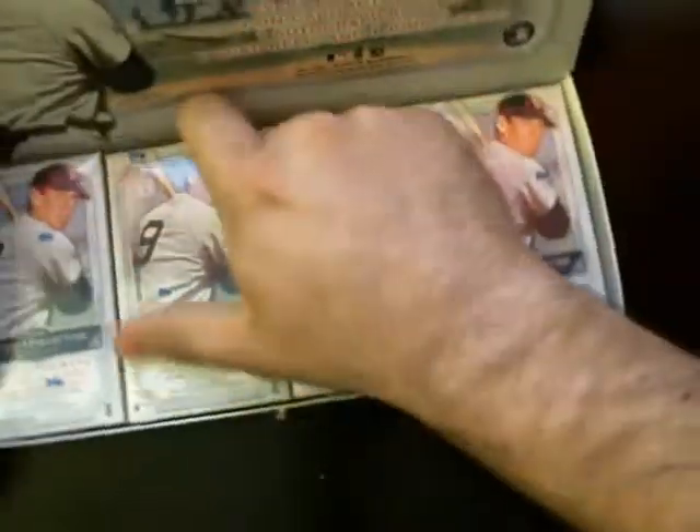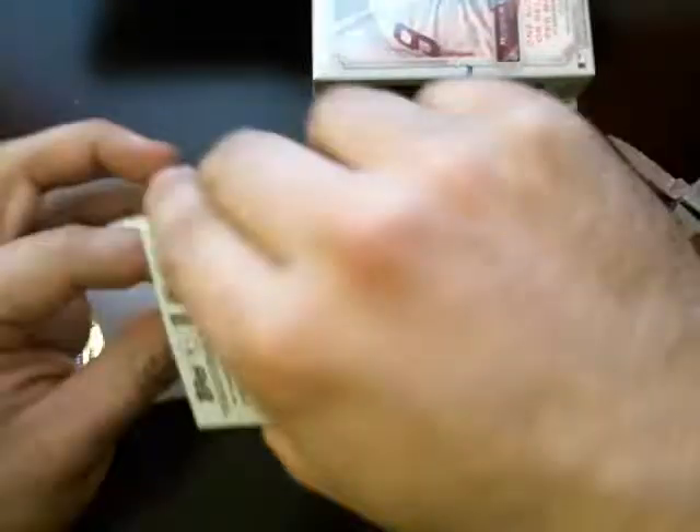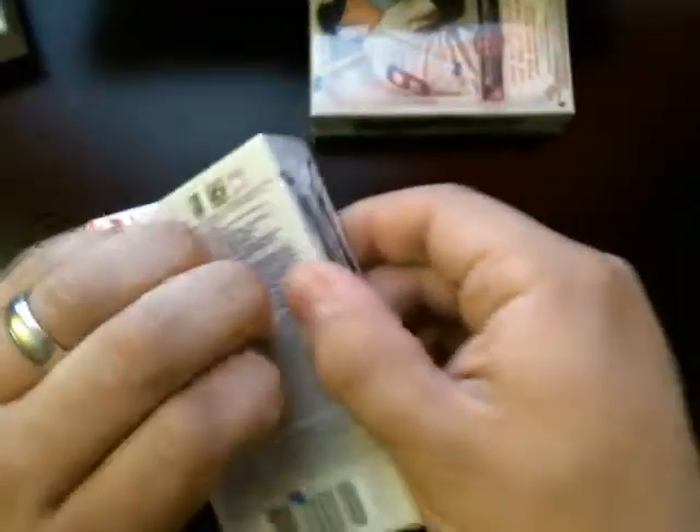We've got four boxes here. All right, empty box there. I'm just going to take them all out of the box here so it's a little bit quicker.